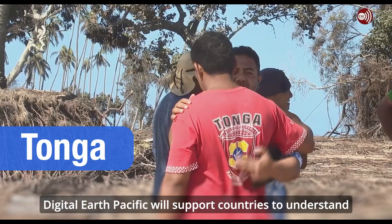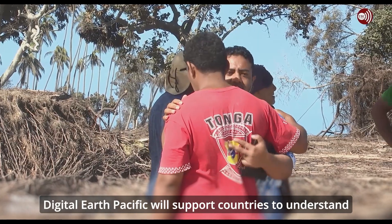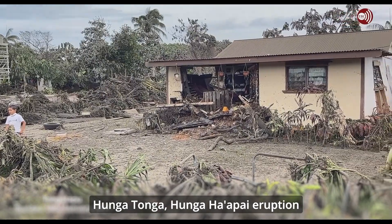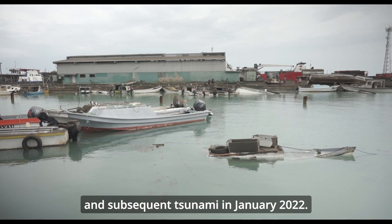Digital Earth Pacific will support countries to understand the impacts of disasters such as the recent Hunga Tonga-Hunga Haapai eruption and subsequent tsunami in January 2022.